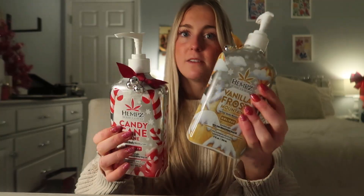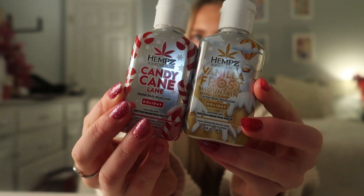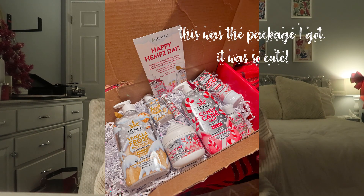I actually got a very special present from Hemp themselves — they sent me PR! They gave me their vanilla mountain lotion, their candy cane lane body moisturizer, and those same scents in little mini versions which I'll probably take to school. They also gave me a candy cane lane hand cream and a candy cane lane lip balm. I cannot believe I got PR from Hemp — I've been a fan of their brand for years. Hemp, if you're somehow watching this, thank you so much!